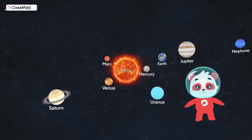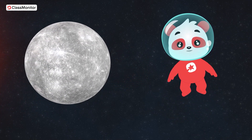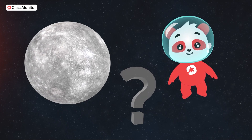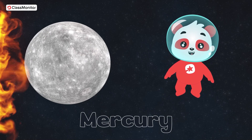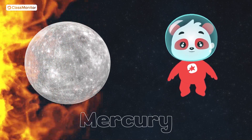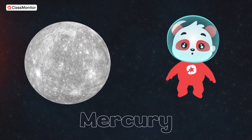Our journey starts with the closest planet to the sun. It's super hot! Can you guess its name? That's right! It's Mercury! Can you feel the heat from the sun, kids? Phew! It's so hot! Now let's zoom over to our next planet.